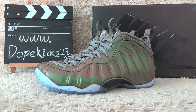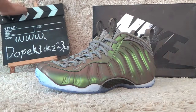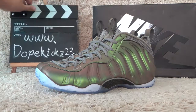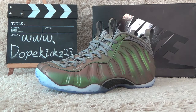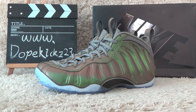Hi friends, welcome to the video of Lovekiss23.com. Here is our website. On our website, all shoes are authentic and with the best prices for wholesale. Let me show you the new shoes.